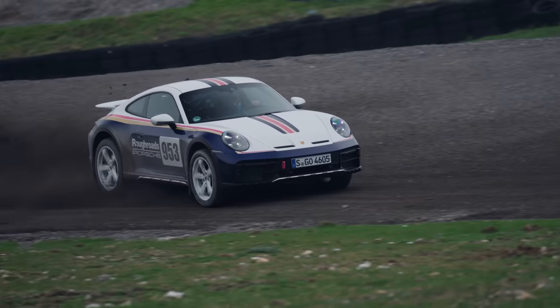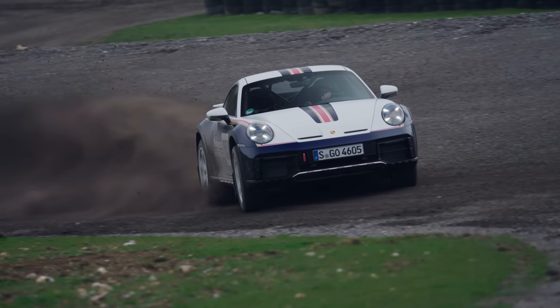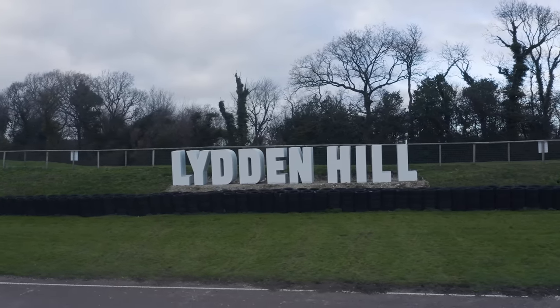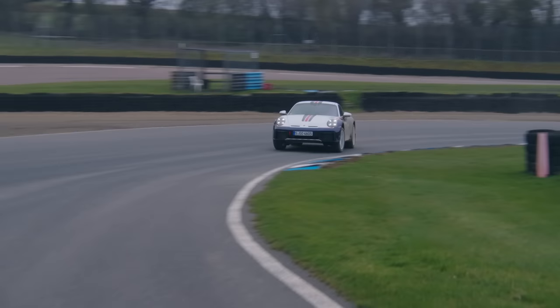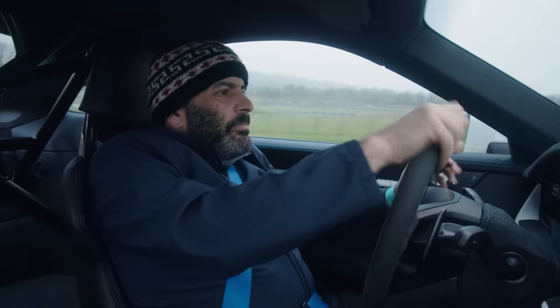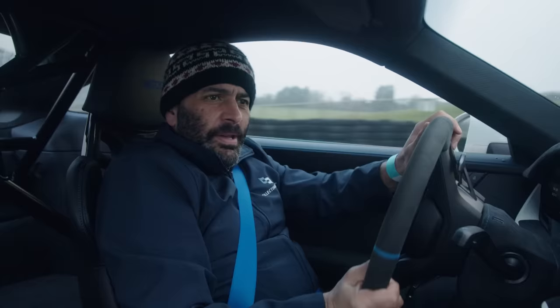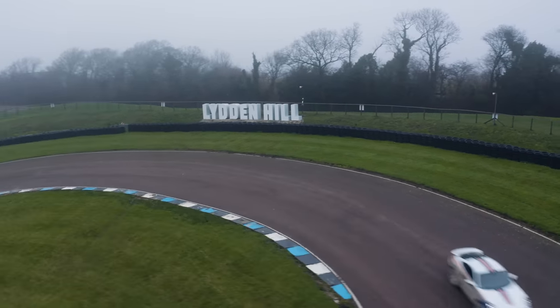I'm driving it on a mixed set of surfaces — asphalt and some loose. This is called a Rallycross course. This is Lydden Hill, the most historic Rallycross course in the UK and the seed of some great racing, with some big names as well. It seems a fitting place to drive it. Porsche rented this for the day, not me, and I'm very glad they did. It's a really good idea and it does demonstrate what this thing can do.